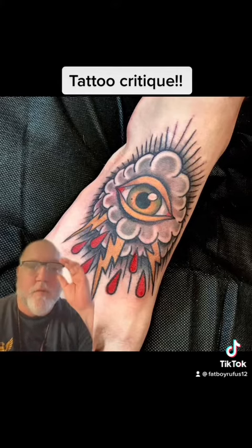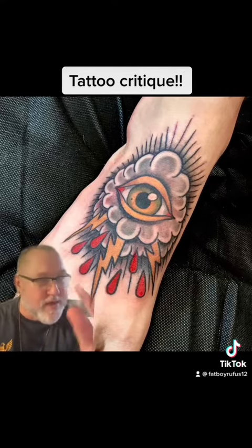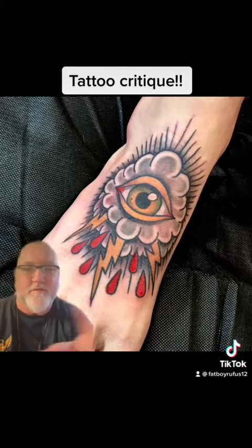This artist used natural skin to do the highlights of the cloud on the inside. That's a pretty good trick there. Really nice. The eyeball really looks good. It just needs, to me, just a smidge — a little off the circle a little bit.